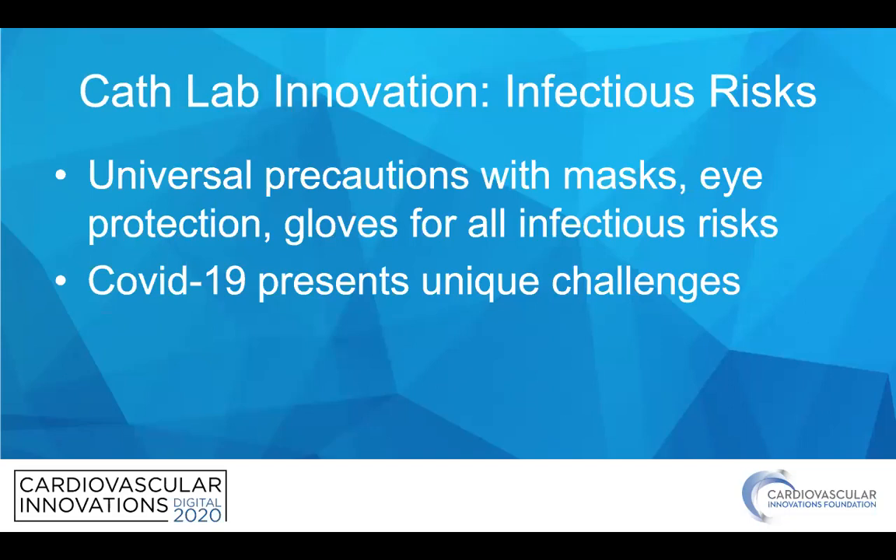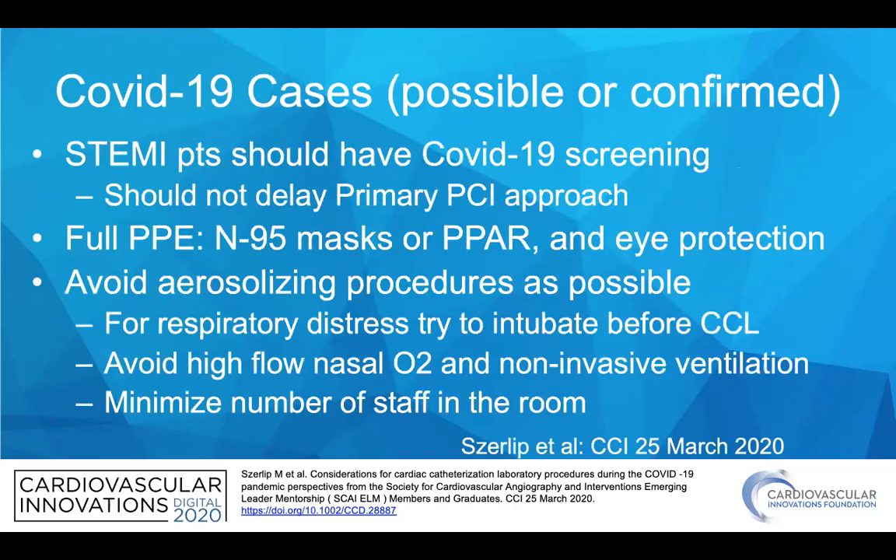We should also mention infectious risks. Universal precautions with masks, eye protection, and gloves are important for all infectious risks, and with COVID-19 there are unique challenges. All possible or confirmed COVID-19 cases should be evaluated, and STEMI patients should have COVID-19 screening performed; however, this should not delay primary PCI approaches. Full PPE should be used with N95 masks or PAPR and eye protection, and you should avoid aerosolizing procedures as much as possible. For respiratory distress patients, try to intubate before reaching the cardiac cath lab, avoid high-flow nasal oxygen and non-invasive ventilation, and minimize the number of staff in the room. All of this and more is detailed in a paper by Surlip et al. recently in CCI.